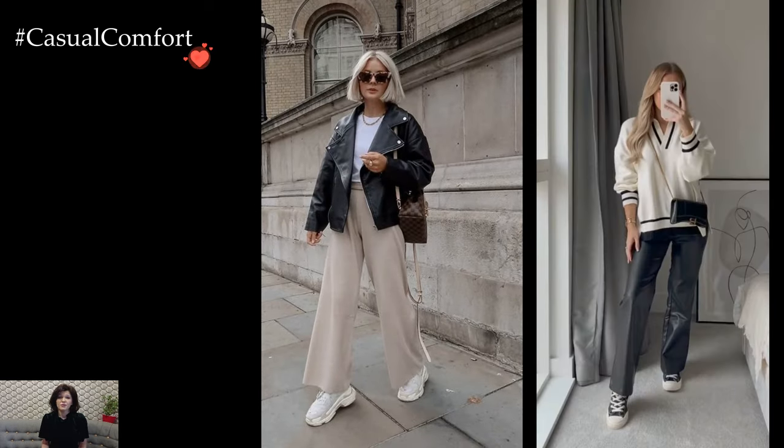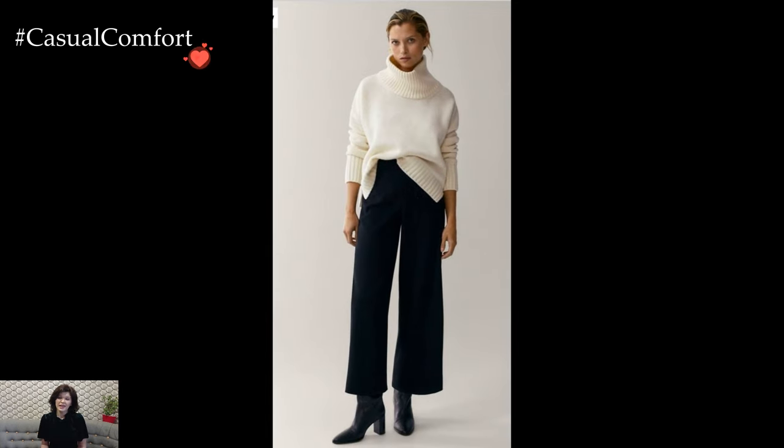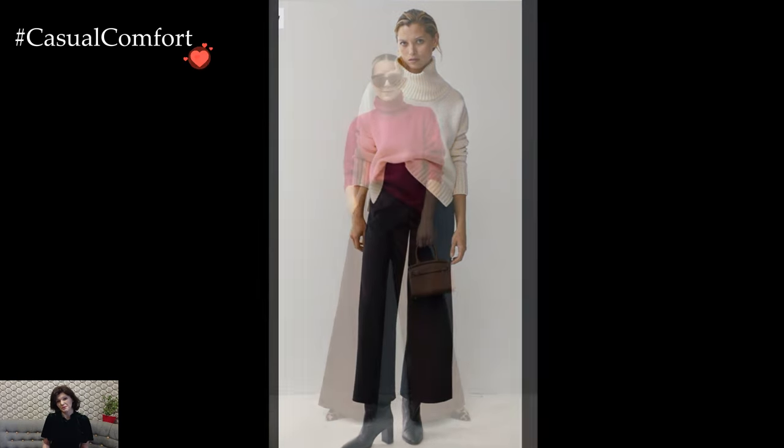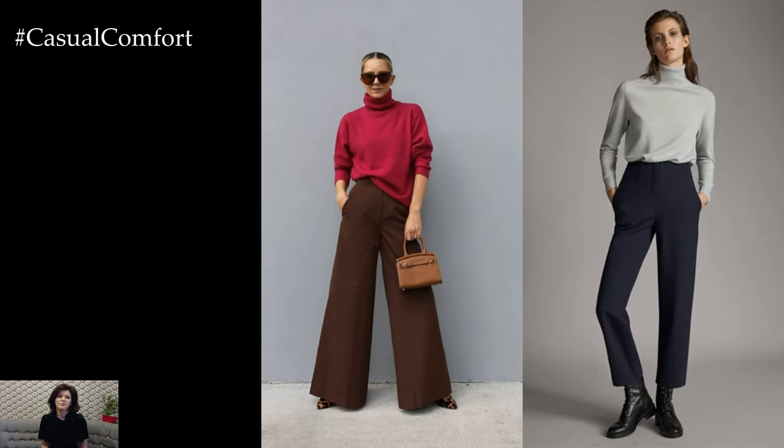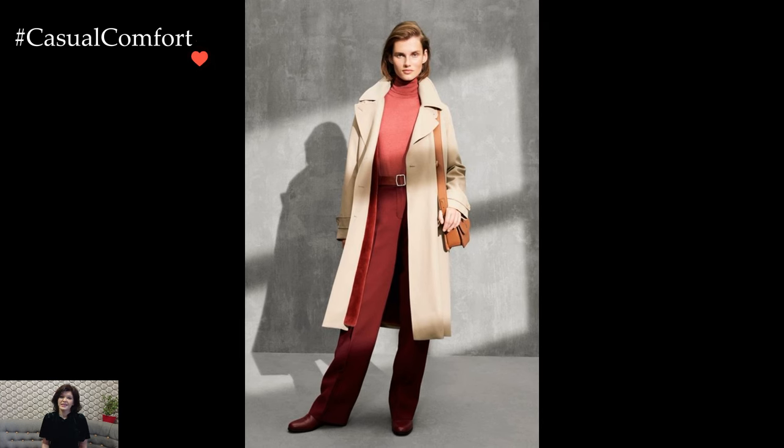Leather trousers, once reserved for edgier aesthetics, find their place in winter wardrobes, providing a sleek and rebellious twist to cold-weather fashion. When paired with a chunky knit or a plush faux fur jacket, leather trousers strike the ideal equilibrium between tough and tender, offering a look that is both bold and embracing of the winter elements.